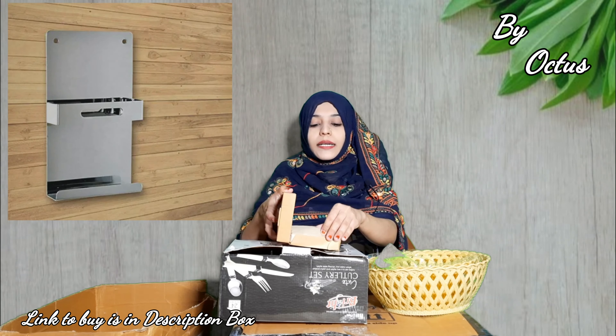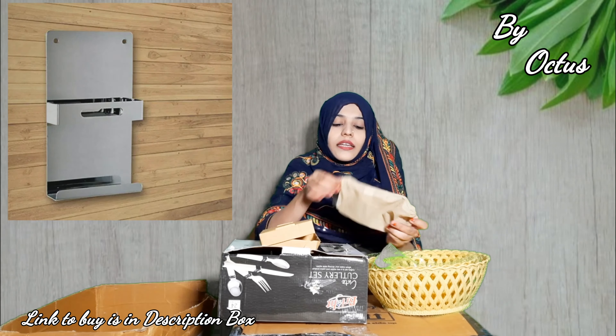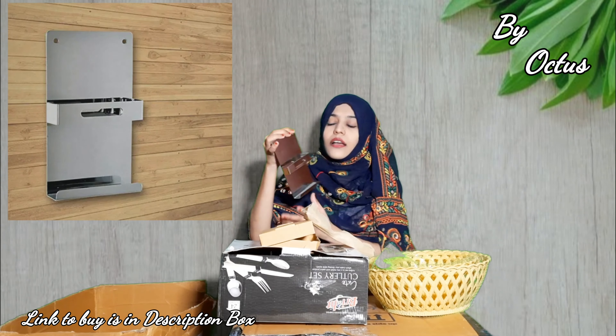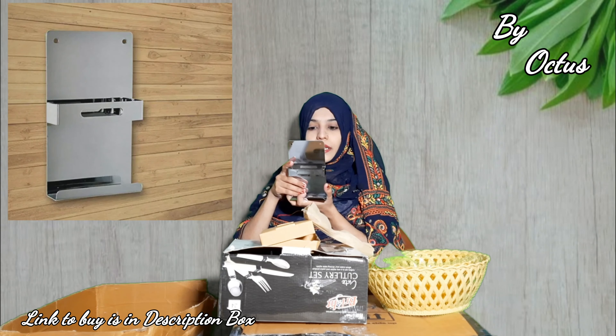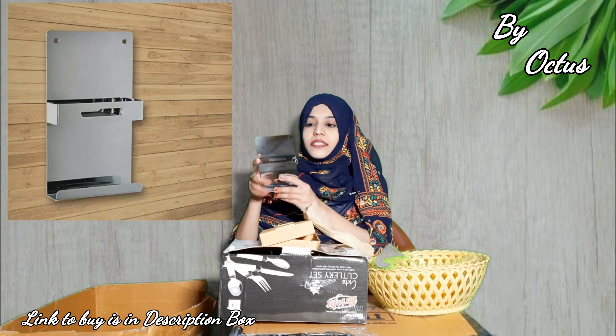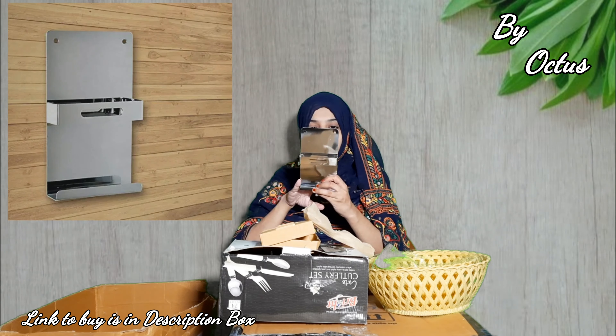Product number 3 is a mobile holder. You can also use it as a remote holder.